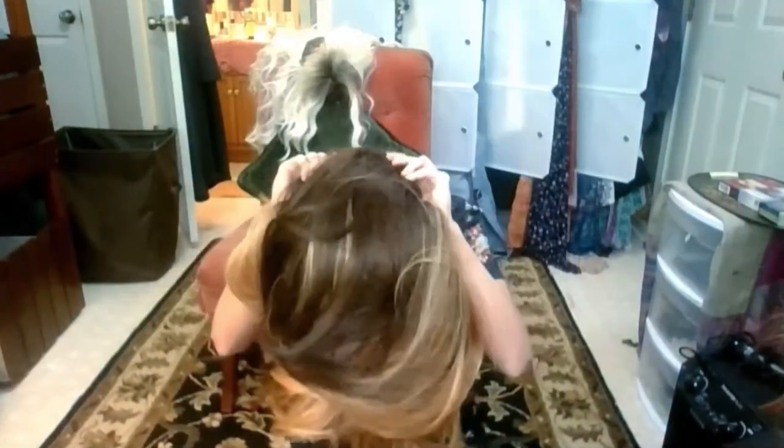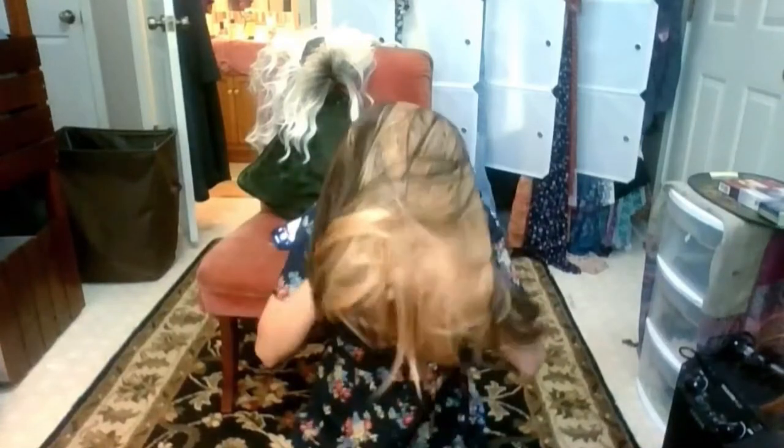First up is one of my favorite wigs by Matey Beauty — it's a ginger color. My boss at my last job hated it, but I like it. Next up is the exact same wig but in a different color.